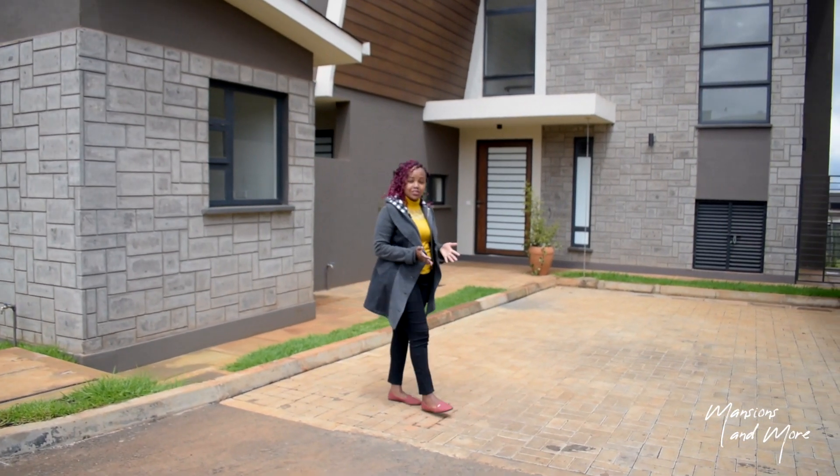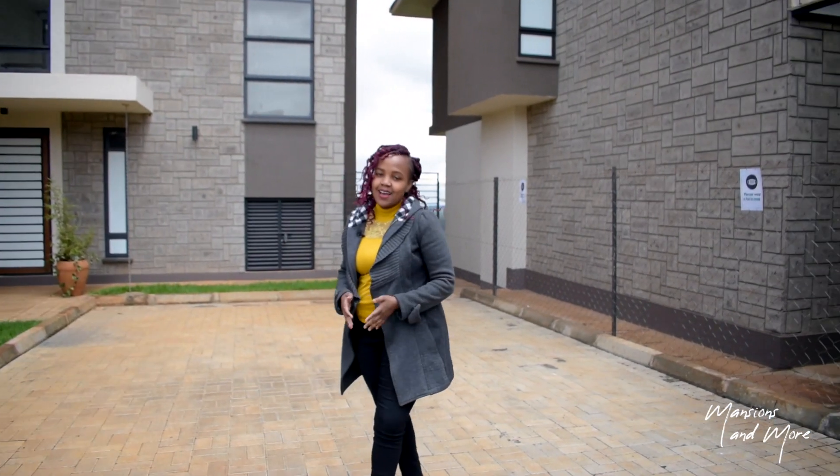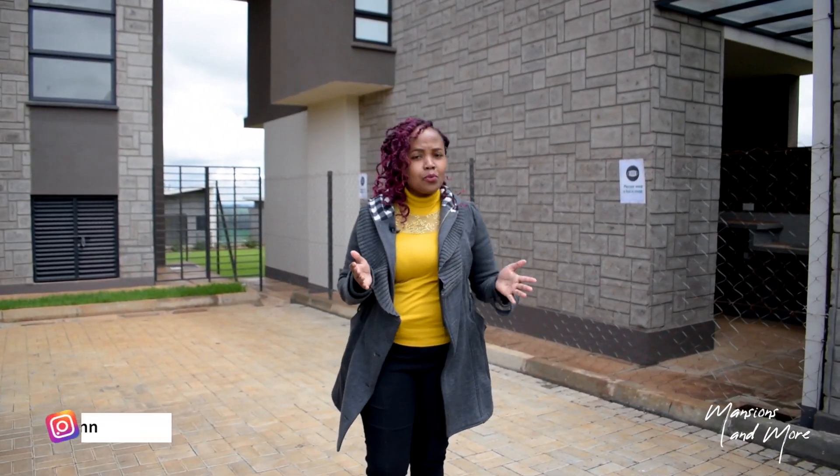Hi everyone, welcome to Mansions and More. So glad to have you all on my channel. My name is Anne and today we are in Kiambu County. From where I stand I have Sigona to my left, Limuru to my right and my backdrop is Tigoni, and that makes for Tilisi.